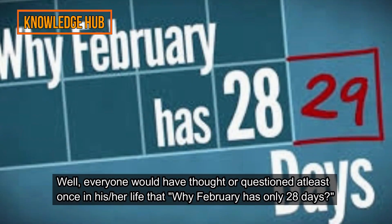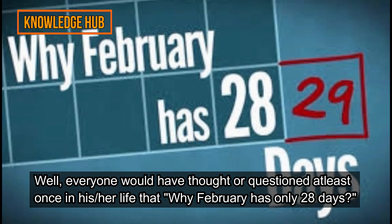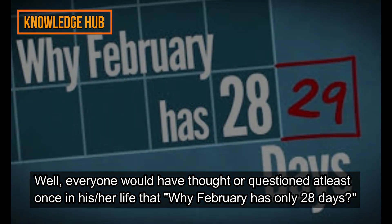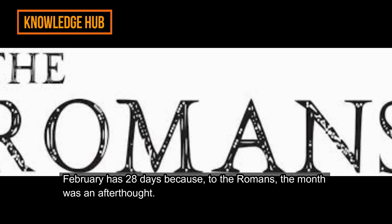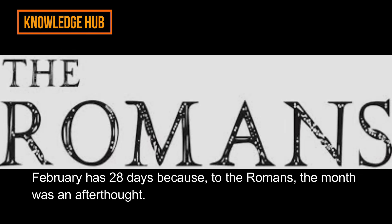Everyone would have thought or questioned at least once in their life: why does February have only 28 days? February has 28 days because, to the Romans, the month was an afterthought.